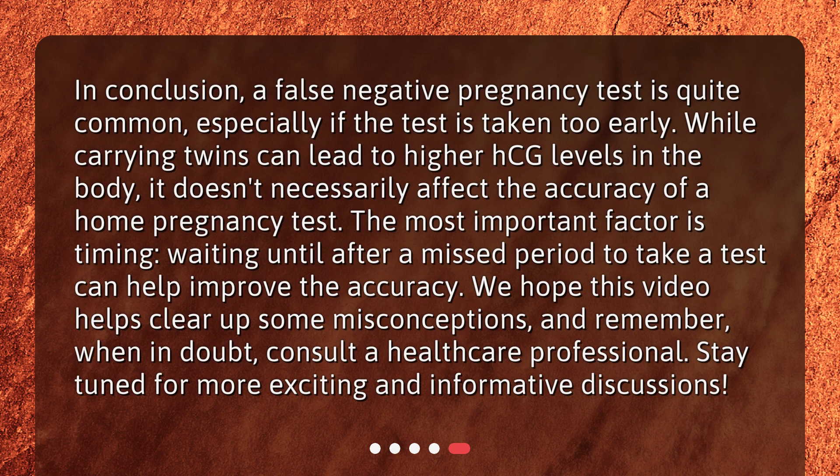In conclusion, a false negative pregnancy test is quite common, especially if the test is taken too early. While carrying twins can lead to higher HCG levels in the body, it doesn't necessarily affect the accuracy of a home pregnancy test. The most important factor is timing — waiting until after a missed period to take a test can help improve the accuracy. We hope this video helps clear up some misconceptions, and remember, when in doubt, consult a healthcare professional. Stay tuned for more exciting and informative discussions.